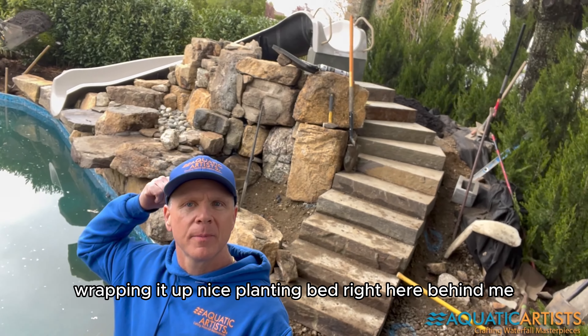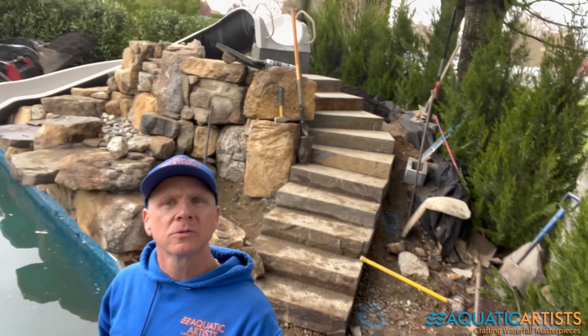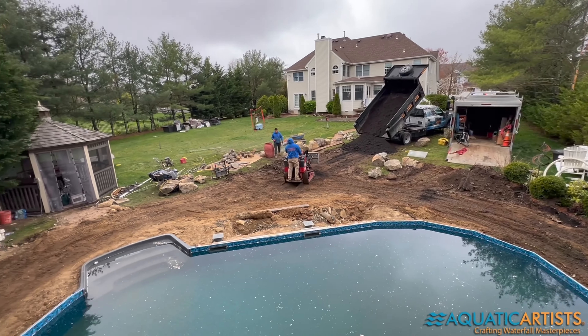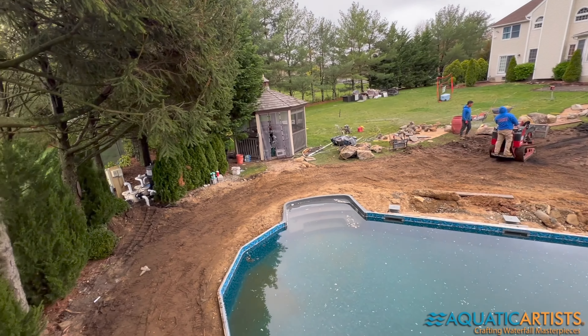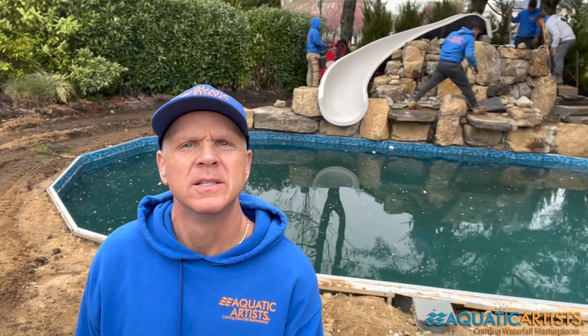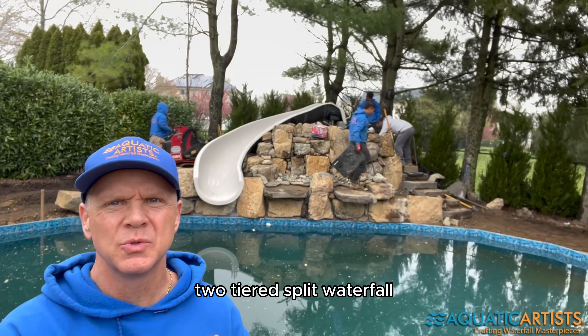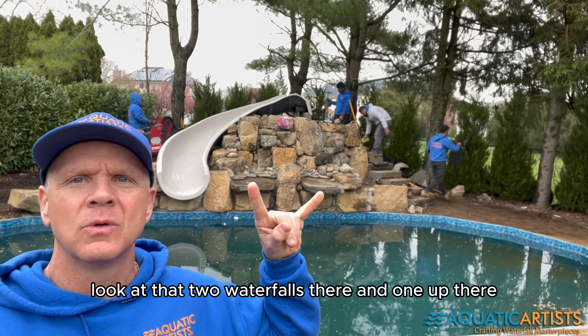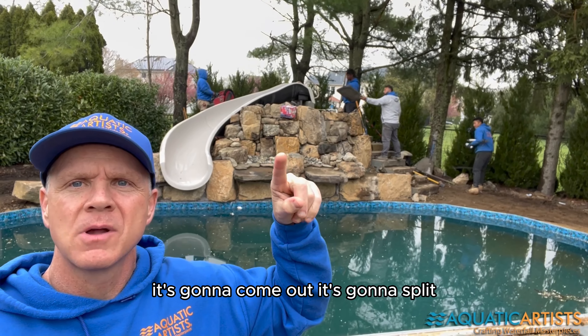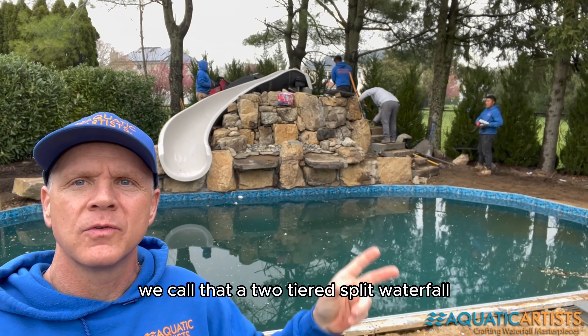Wrapping it up nice, planting bed right here behind. Look at this — coming to conclusion. Two-tiered split waterfall: two waterfalls there and one up top that's gonna come out and split. We call that a two-tiered split waterfall deluxe.